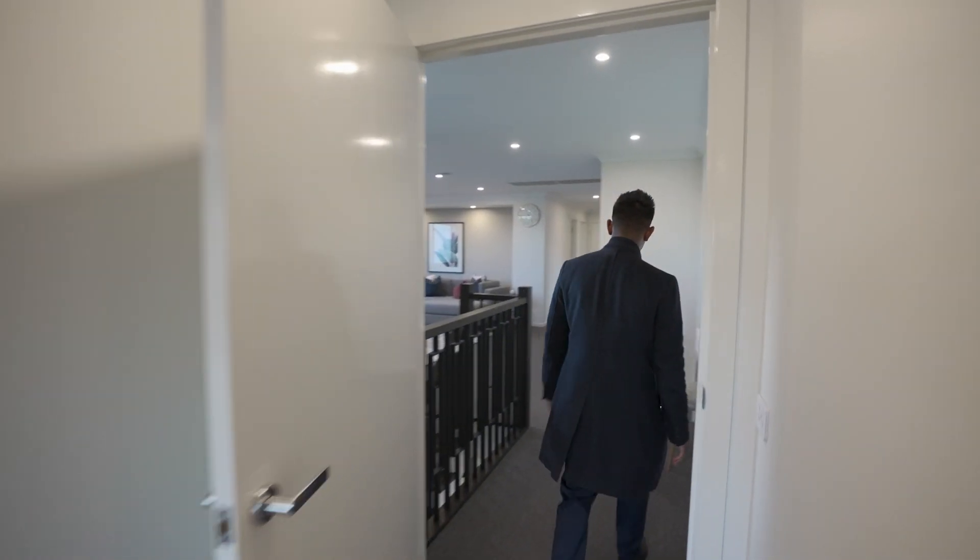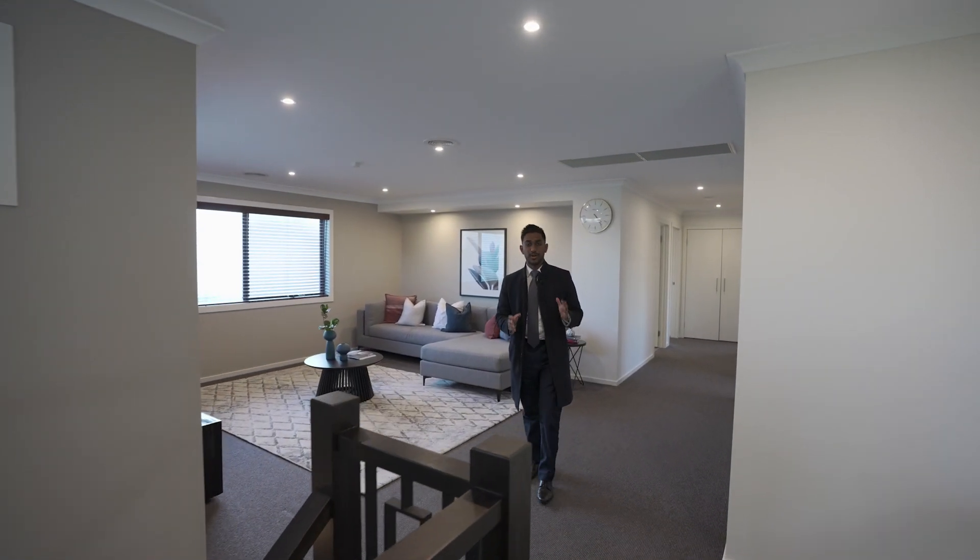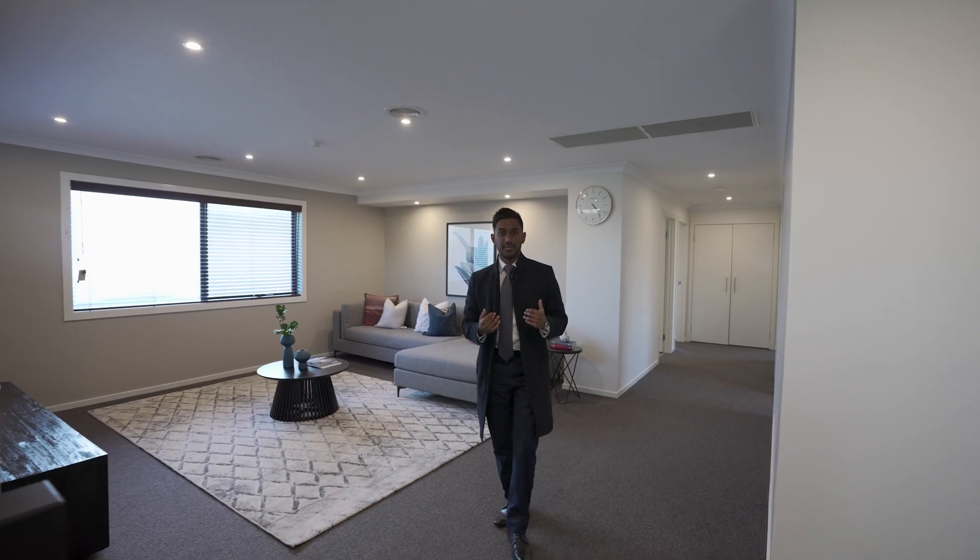If you want to have a look at this property, I can't wait to show you through. It's going to be open for inspection the first Saturday. But if you want to book a private inspection, feel free to give me a call. My number is 0413 530 041.